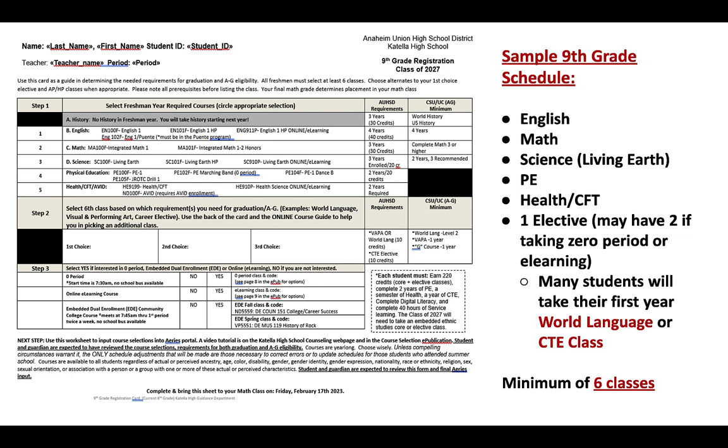Here is a sample ninth grade schedule. You really just need to look at your course selection card, because it has all the required subjects for ninth grade already listed. All ninth graders will be taking English, math, science — which will be Living Earth — a PE class, one semester of health, and most likely a semester of a career elective class. You'll also get a year-long elective. Some of you may get two if you opt to take a zero period course or an online course, but most of you will have one.